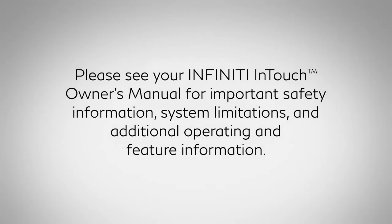Please see your INFINITI InTouch Owner's Manual for important safety information, system limitations, and additional operating and feature information.